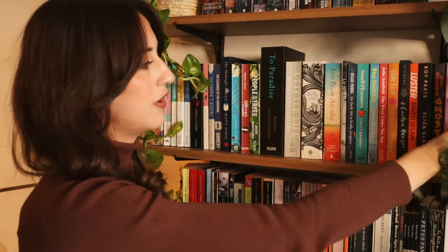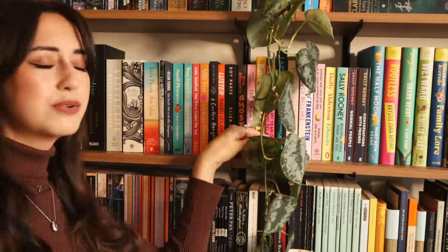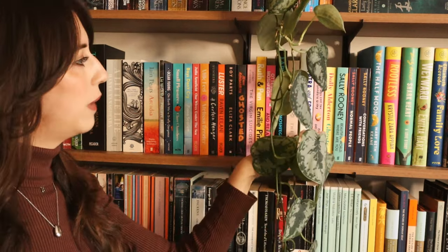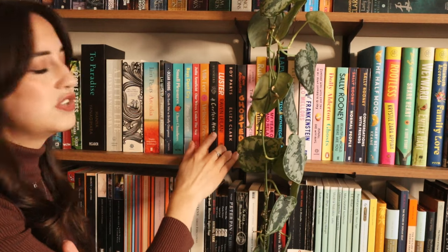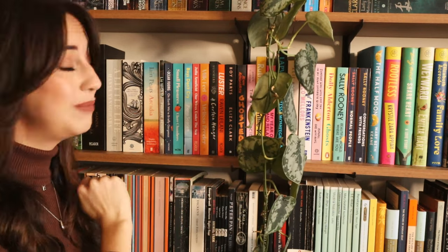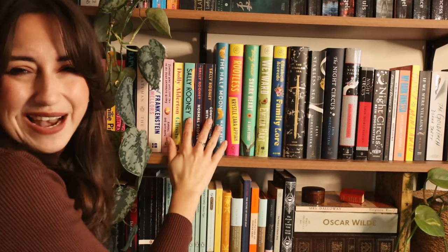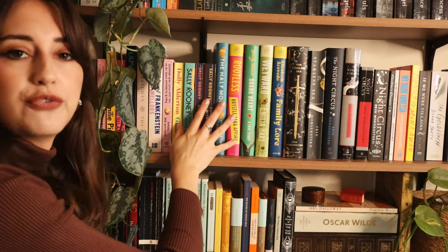Also lots of kind of unhinged female character books right here. We have books by Ottessa Moshfegh, Elif Batuman, Coco Mellors, Eliza Clark, Raven Leilani, Chelsea G. Summers — lots of these very popular books right now. I'm loving them. A bit further we have some Sally Rooney and lots more adult fiction books.